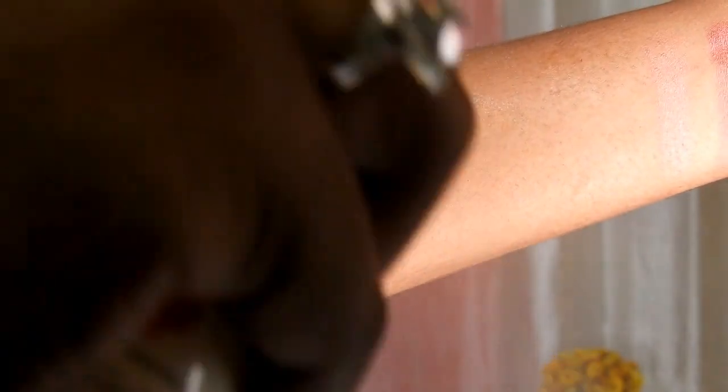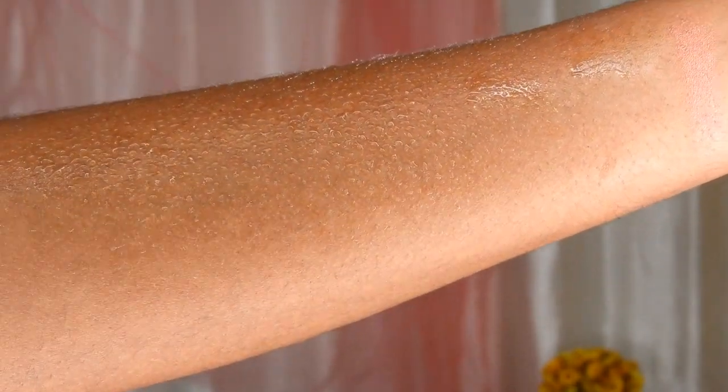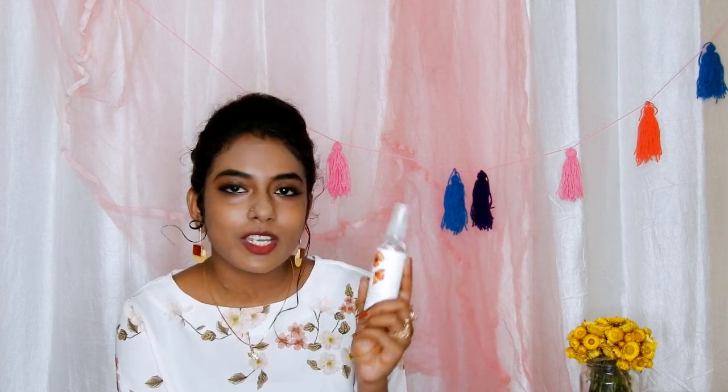The fragrance is a problem with this one. It has no color — this is a transparent toner. It does not make my oily skin even more oily, it does not make my skin greasy or heavier, which is a very good thing. That's why this toner says it is specially formulated for oily skin, and that is true. Other than the fragrance, I have no problem with the Aroma Magic Skin Toner.